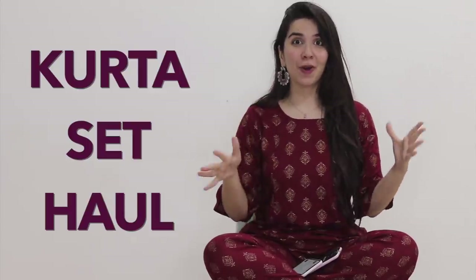Today we are going to make probably the most epic video we ever make because today is a kurta set haul from Myntra. Everything is well under 1000 rupees and I really like it.